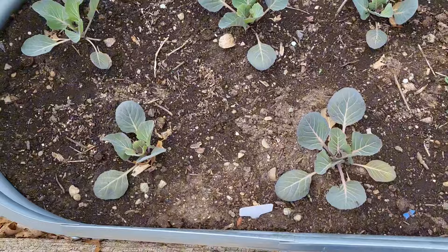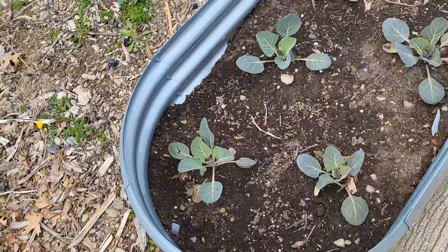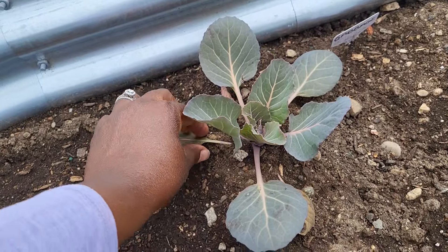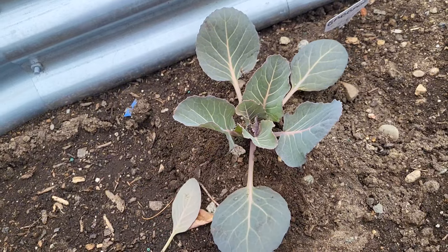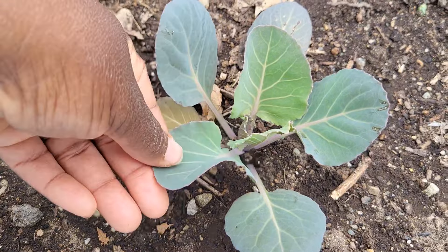Over here in these raised beds I have some other brassicas and I feel like they have stunted a little bit because I started them indoors in January. When they came out they struggled a little bit. To me they should have had more growth than they do.